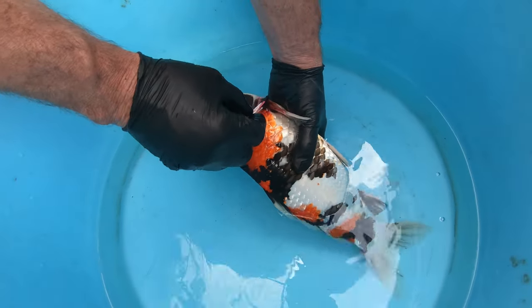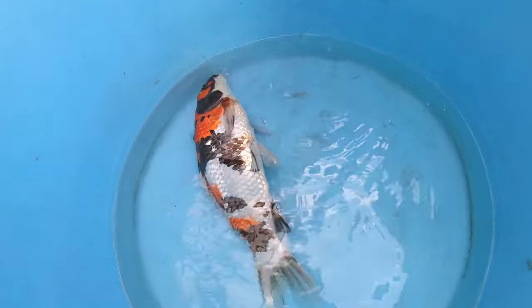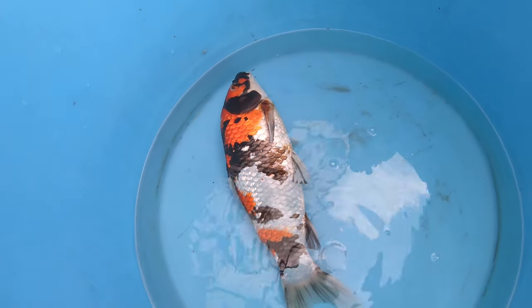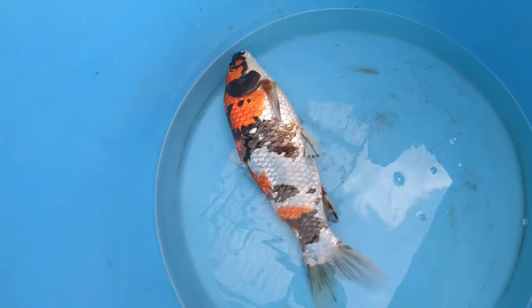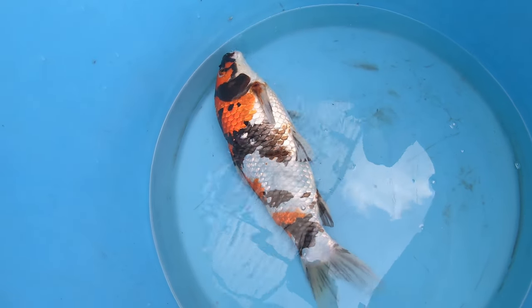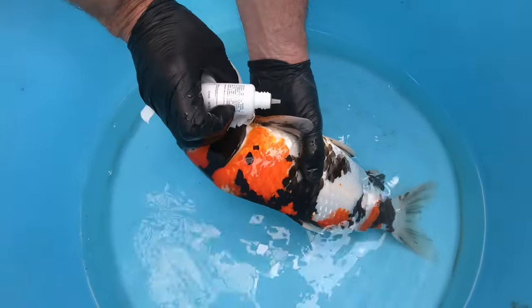We have applied the potassium permanganate to the eye as well as the pectoral muscular area. The wound is now nice and clean and we can put the fish back into the water. After sterilizing and cleaning the wound and making sure any dead tissue, dead matter, or algae has been removed or sterilized, we move on to the next step.